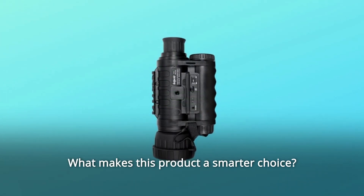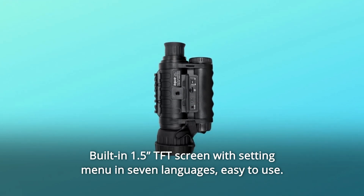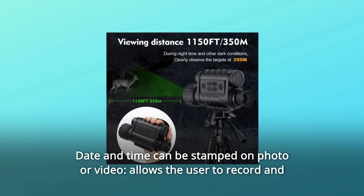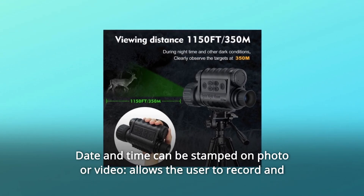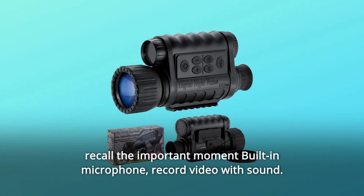What makes this product a smarter choice? Number 1: Built-in 1.5-inch TFT screen with a setting menu in 7 languages — easy to use. Date and time can be stamped on photo or video. Allows the user to record and recall important moments. Built-in microphone records video with sound.